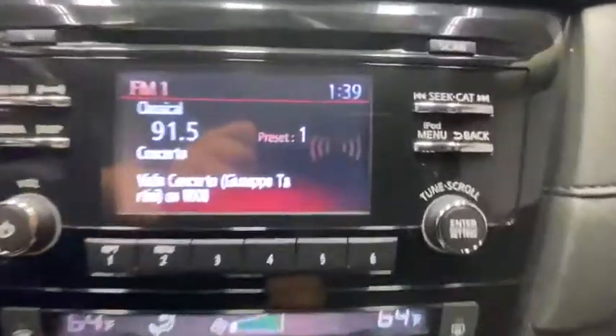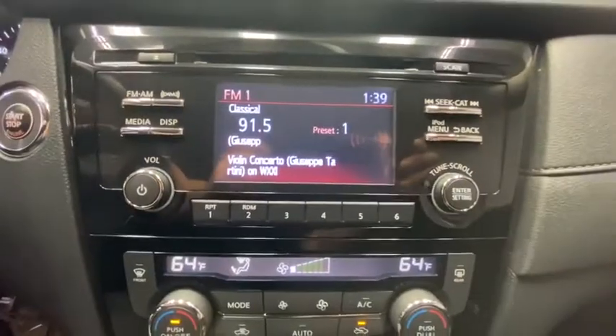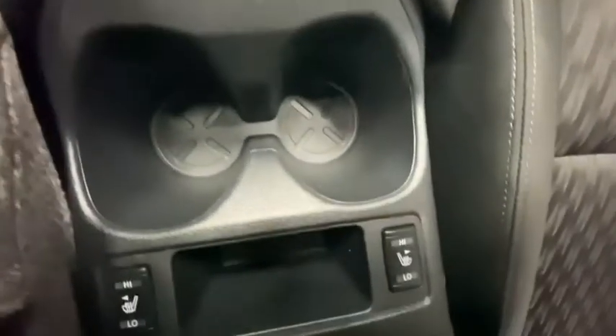Electronic stability control, heated front seat, tachometer, brake assist, overhead console, panic alarm, remote keyless entry, cloth seat trim, front reading lamps.